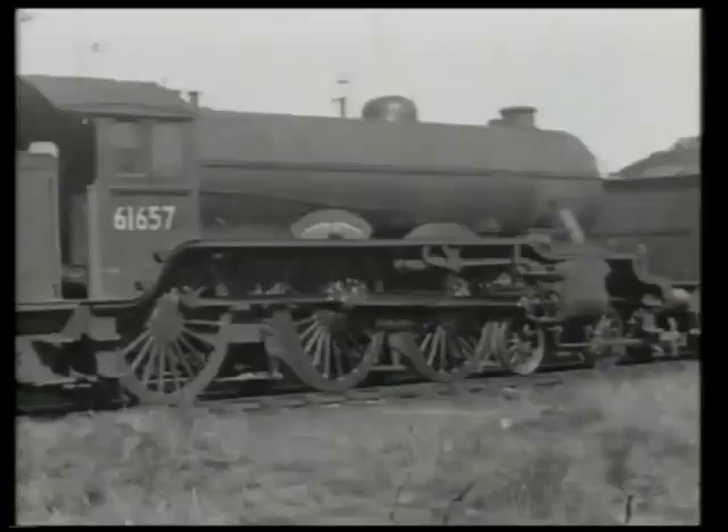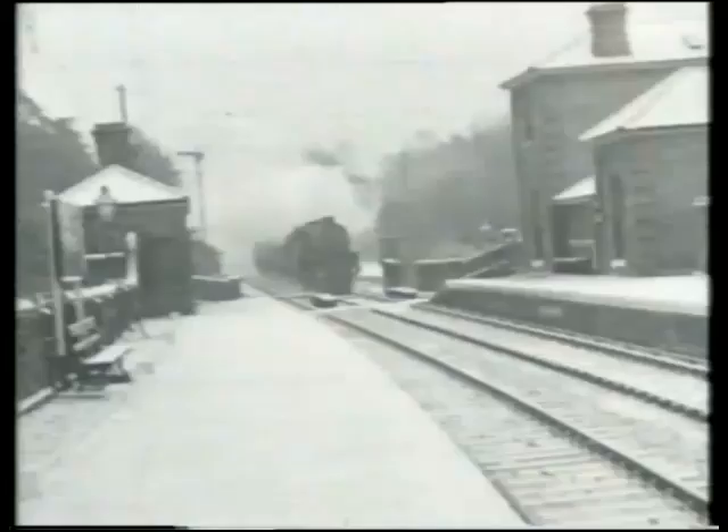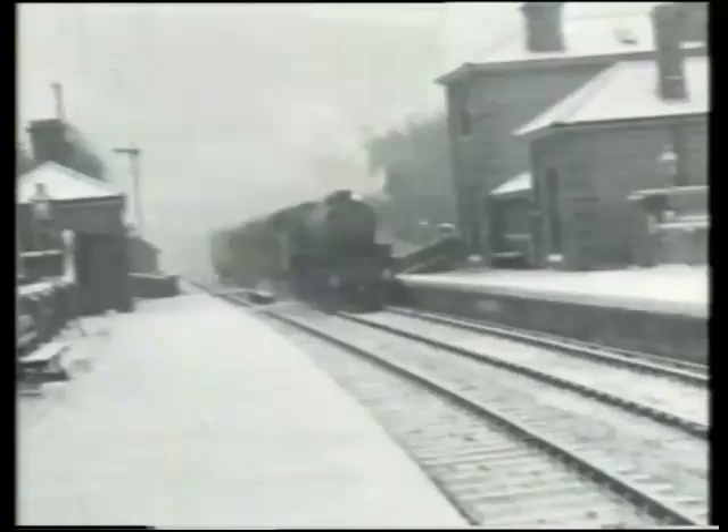This was used on his own B17 or Sandringham class, produced specifically for use on the Great Eastern section, where turntables were too small to accommodate anything larger than these engines, which were equipped with very small tenders.